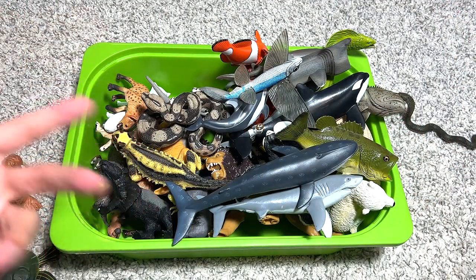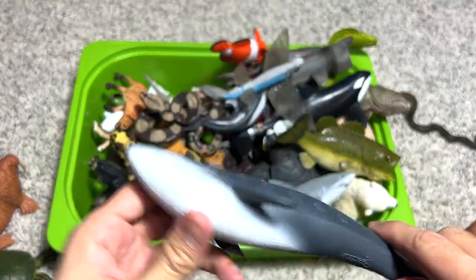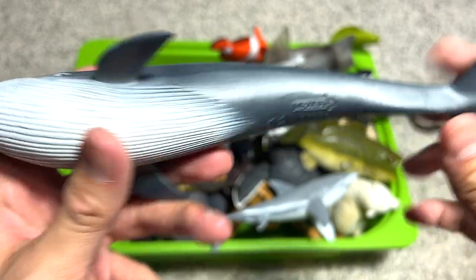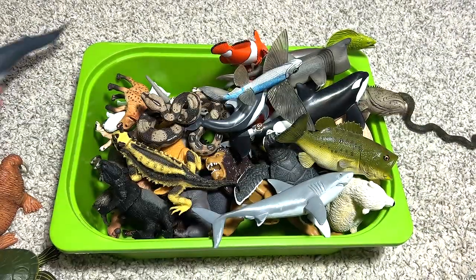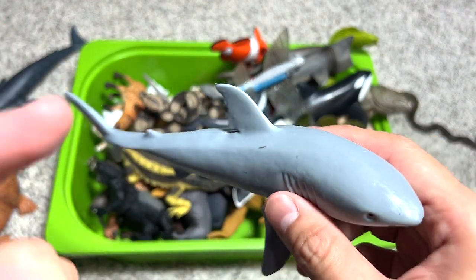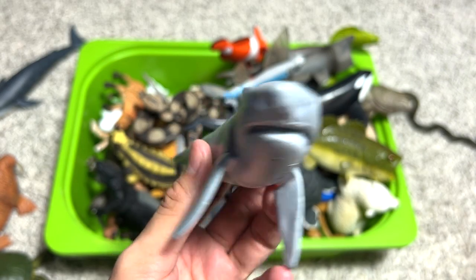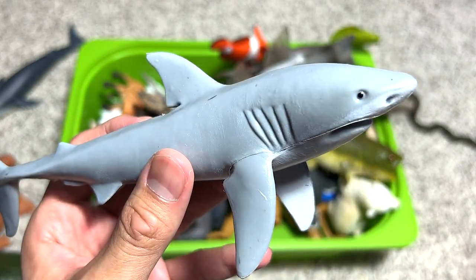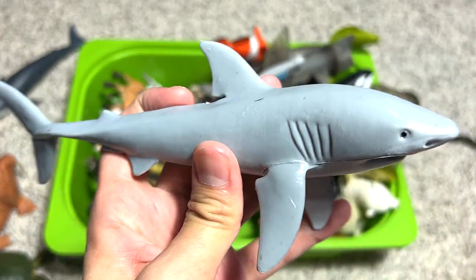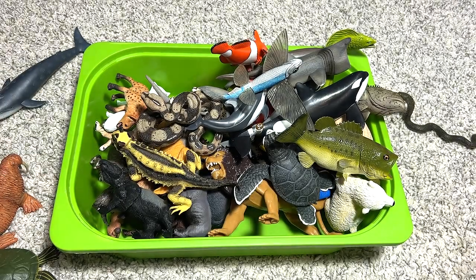One of the largest living things is actually the blue whale, right over here. And my most favorite sea animal is the great white shark. This figure is not the best collector's figure — not highly detailed or super nice — but still a decent great white shark figure.